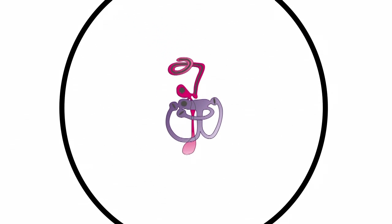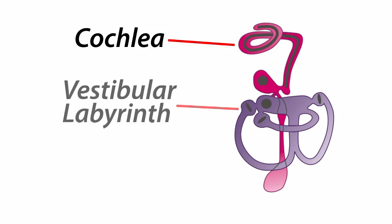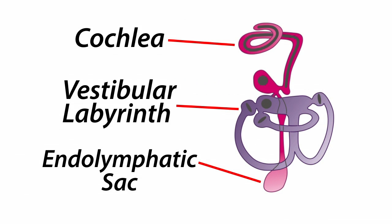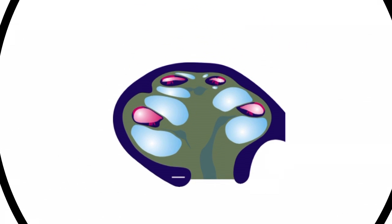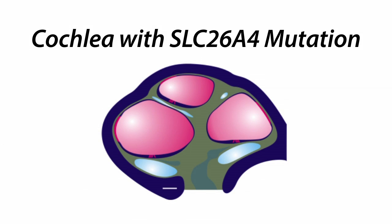Pendrin, or the protein encoded in SLC26A4, is normally expressed in a number of different epithelial cells in the cochlea and the vestibular labyrinth of the inner ear, as well as in the non-sensory endolymphatic sac. When a mutation causes Pendrin to not function properly, the inner ear swells during embryonic development, which results in deafness and loss of balance.